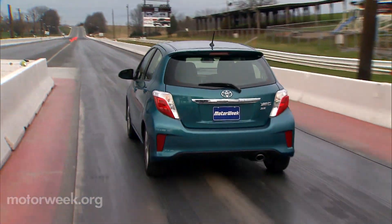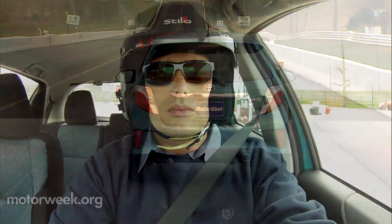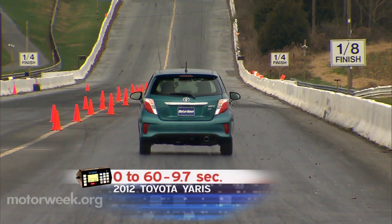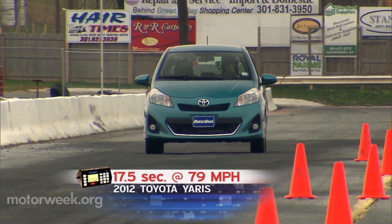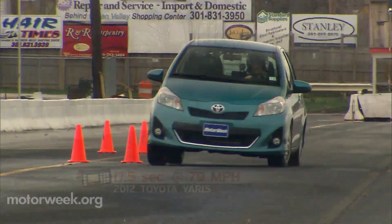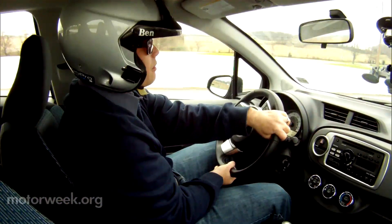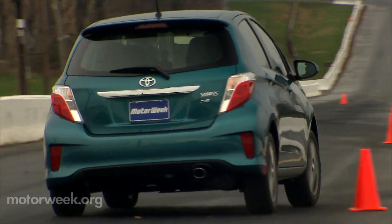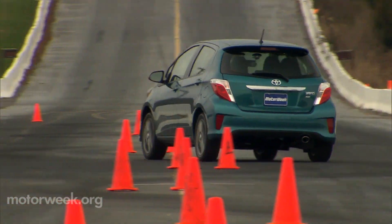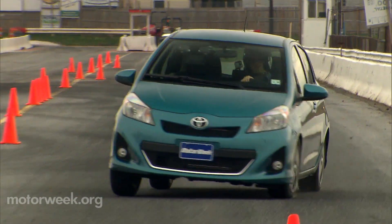We were not expecting the Yaris to excite us on our test track either. But we did come away impressed with good clutch feel and a well-working shifter. Still, 0-60 in 9.7 seconds and 17.5 seconds to reach the end of the quarter mile at 79 MPH is about as slow as we want to go. On our first few trips through the cones, we found a very nervous rear end, with stability control working overtime to keep it in check. Once we backed off and got used to the lack of steering feel, everything calmed down — though the Yaris can't compare to more capable rivals like the Honda Fit and Ford Fiesta.